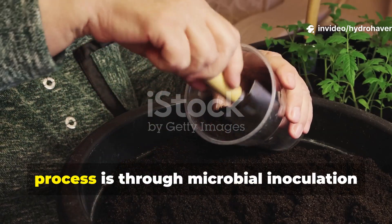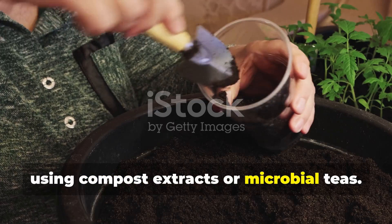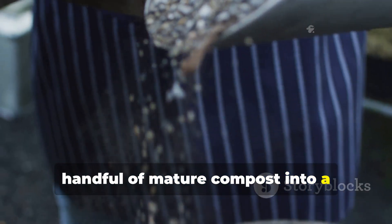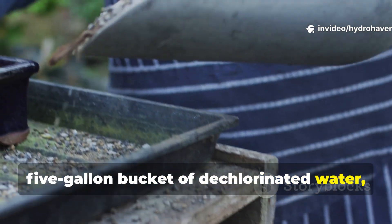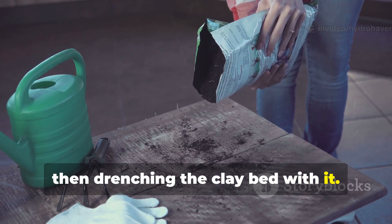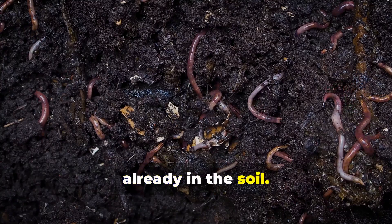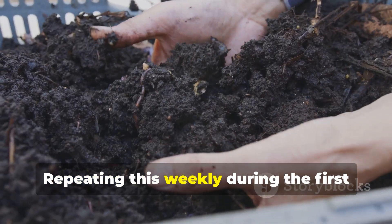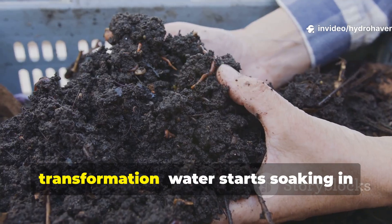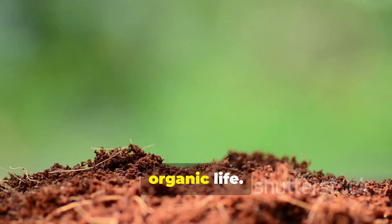A practical way to jump-start this process is through microbial inoculation using compost extracts or microbial teas. Mix one handful of mature compost into a five-gallon bucket of dechlorinated water, stirring or aerating for 24 hours, then drench the clay bed with it. This introduces billions of active microbes and wakes up dormant populations already in the soil. Repeating this weekly during the first month of soil revival can trigger visible transformation — water starts soaking in instead of running off, and the surface begins to darken with organic life.